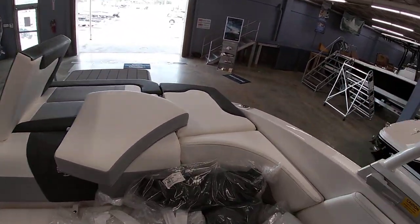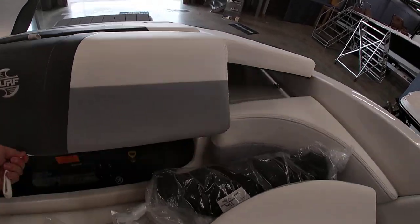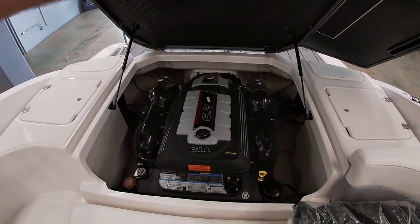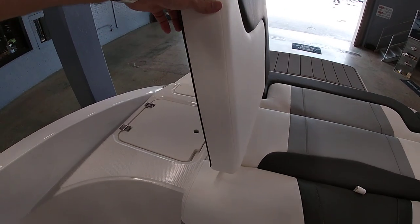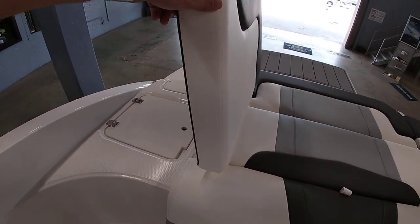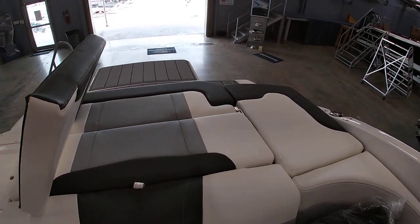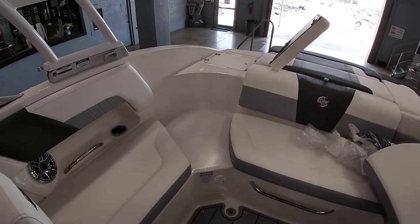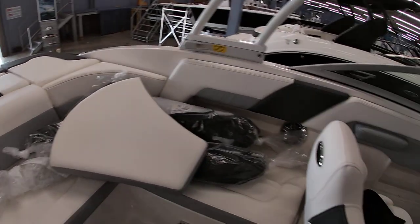We ordered this one with the 6.2-liter engine — it's got the big engine in it at 300 horsepower. Back here the seats will lay flat if you want, or you can prop your head up for a sun lounge. The back seat also lifts up for another sun lounge option. The center cushion removes for walking through so you don't have to step on the cushions, and of course you have storage throughout the boat.